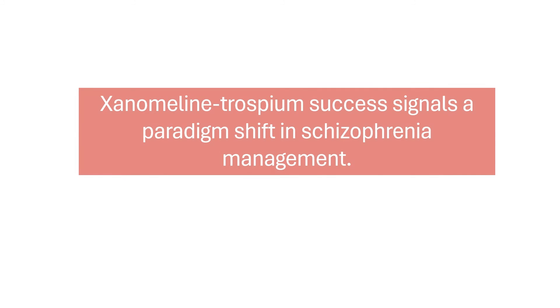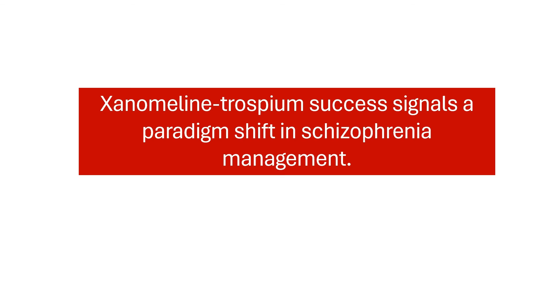The xenomaline-trospium success signals a paradigm shift in schizophrenia management. While still in development, the latest advancements indicate its potential to address unmet needs in treating this complex mental illness. As xenomaline targets a different pathway compared to currently available antipsychotics, it could potentially address some limitations of existing medications.